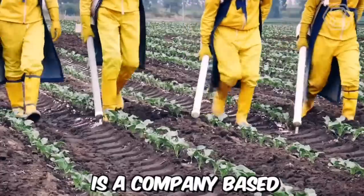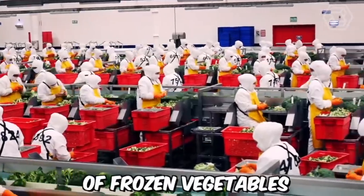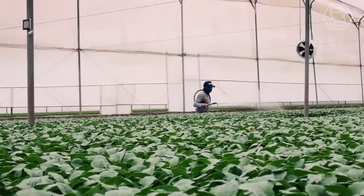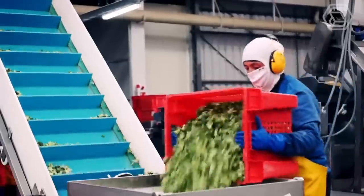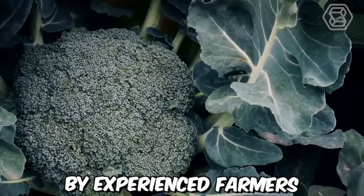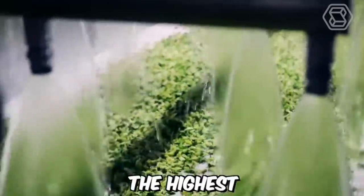ECOFROZ SA is a company based in Ecuador that specializes in the production and export of frozen vegetables. You can see their farm, which produces vegetables that will then be frozen, packaged, and sent to the supermarket. The farm is located in the fertile valley of the Andes Mountains, where the climate and soil are ideal for growing a variety of vegetables. The crops are carefully tended to by experienced farmers using sustainable and environmentally friendly practices.